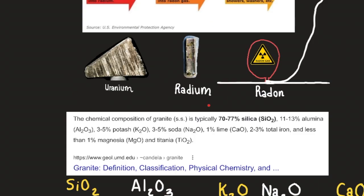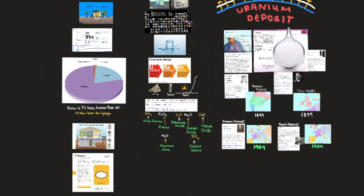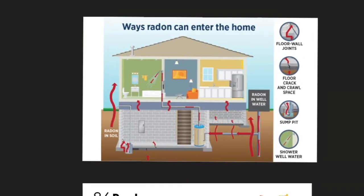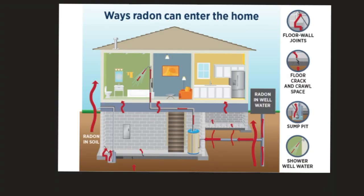In the uranium-to-radium-to-radon decay chain, naturally occurring radon came to be recognized as a potentially serious health hazard in the late 1980s. Radioactive decay of uranium in minerals, especially granite, generates radon that can diffuse through soil and rock and enter buildings through basements. Radon has a higher density than air, and it has significant solubility in water, meaning it can dissolve in water supplies derived from wells.